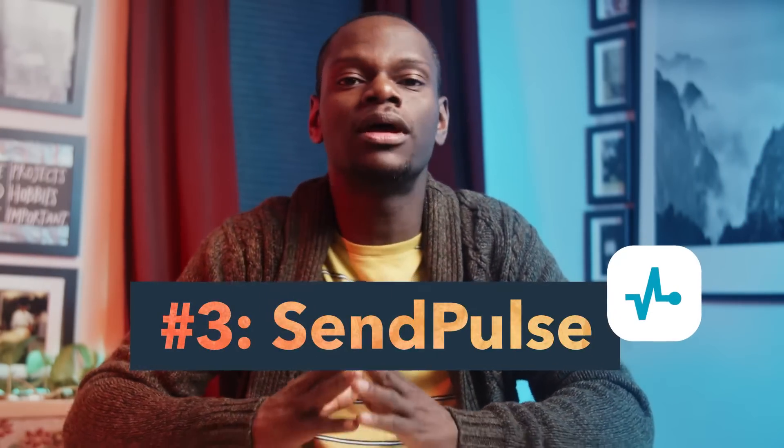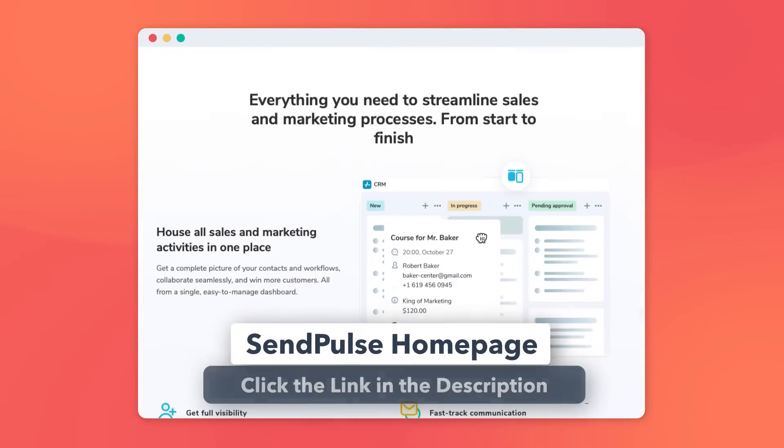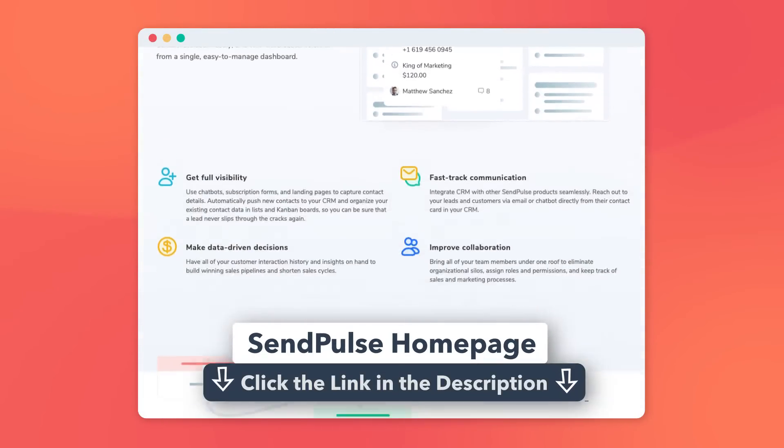Something I struggle with is seeing when my emails are going unopened. I can't stand it — I might spend a lot of time thinking of a really cool subject line that doesn't really get the clicks I need. SendPulse can help. With almost no time, SendPulse can create new subject lines for open emails and resend them, making sure that you lead with a great opener that creates the engagement that you're looking for.